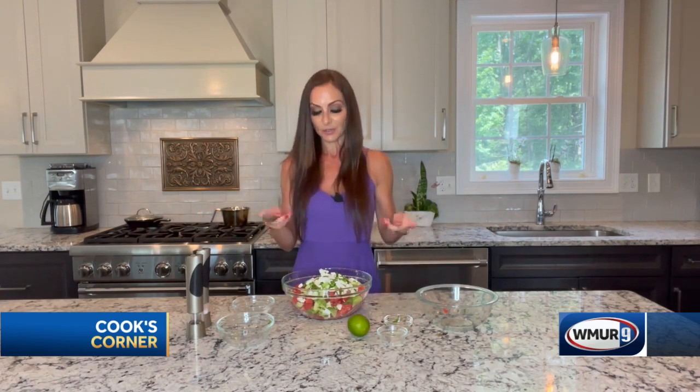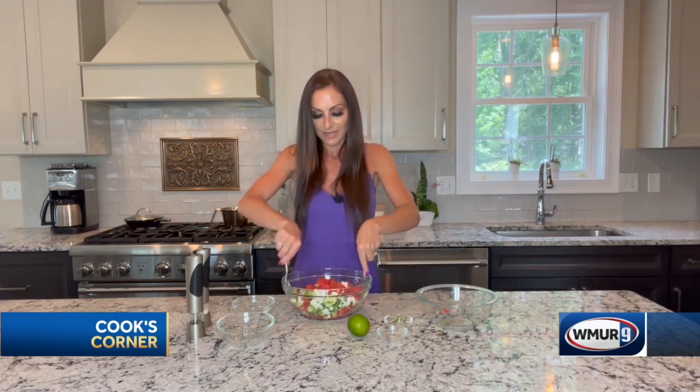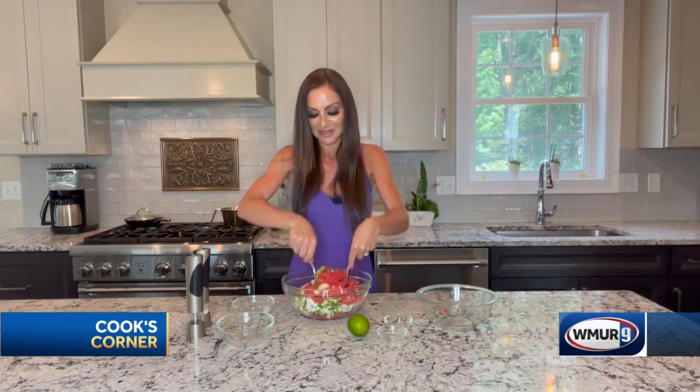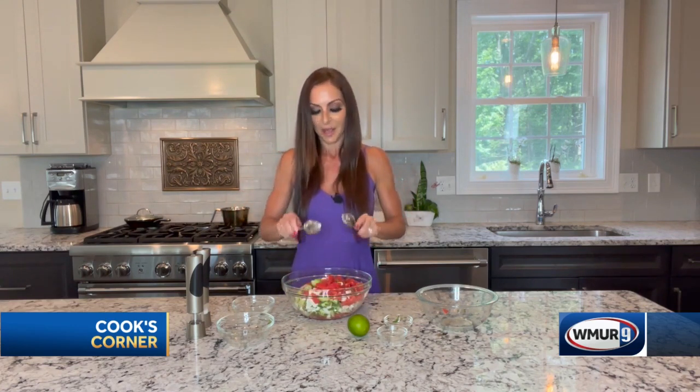And that's it — isn't that so easy? So you'll just take some utensils and you'll mix it around. Now, just like anything else, the more this marinades, the more delicious it's going to get, but it is ready to serve right away. As soon as you toss it around two times, there you have it.